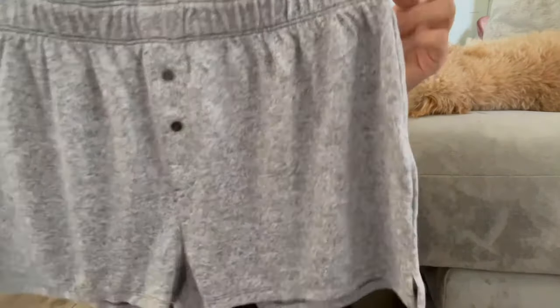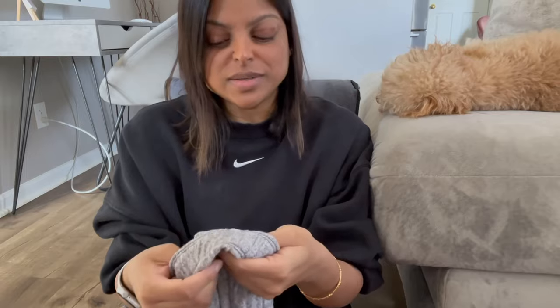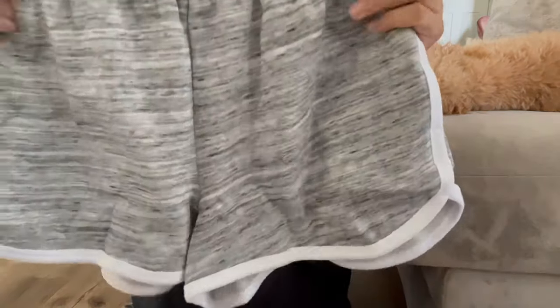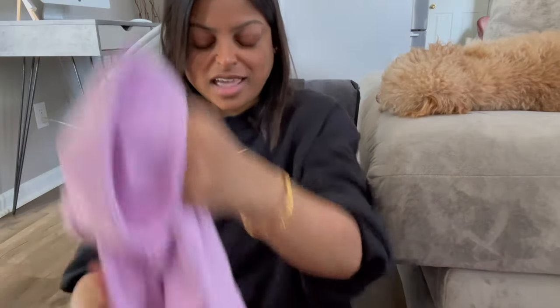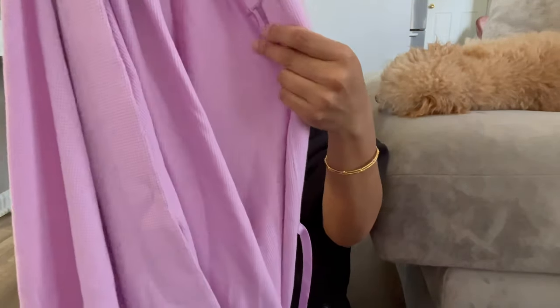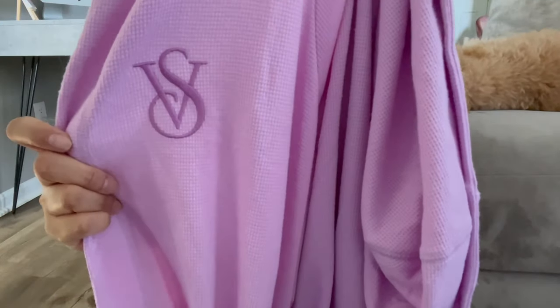I also got a couple of shorts to wear around the house with my t-shirts. One is a nice light fleece material so it won't make you sweat, and the other is a little thicker but still very comfortable — on the back it says Love Pink. Last but not least I got a robe in lavender with a terry cloth waffle pattern. It has a hoodie and the VS logo. I sized up to medium-large because I like something loose after a shower. It has a tie waist band and it'll be all good.